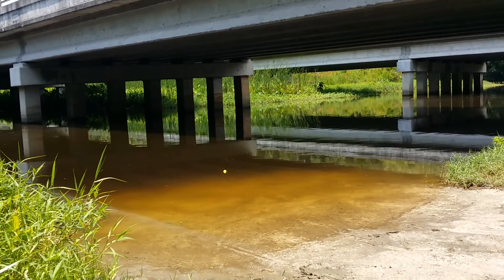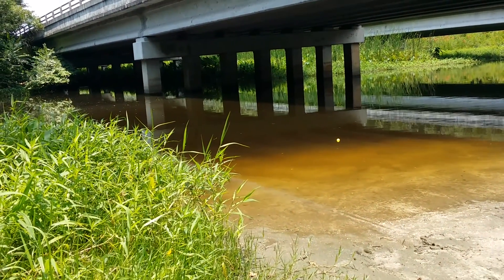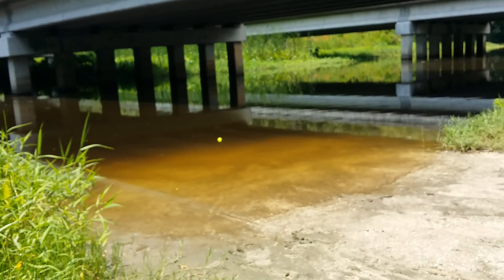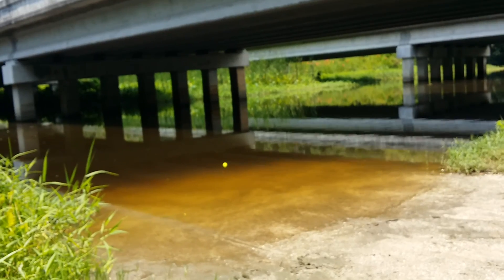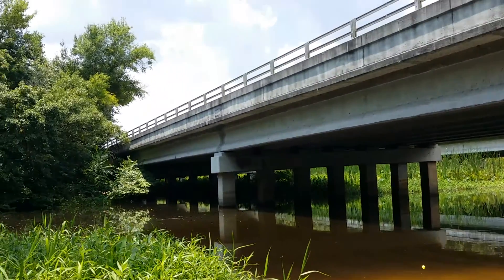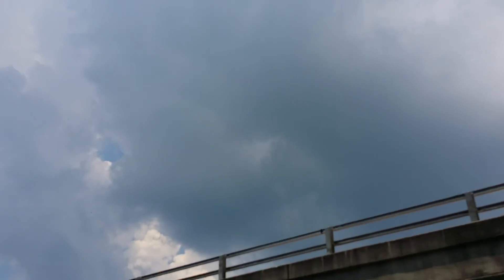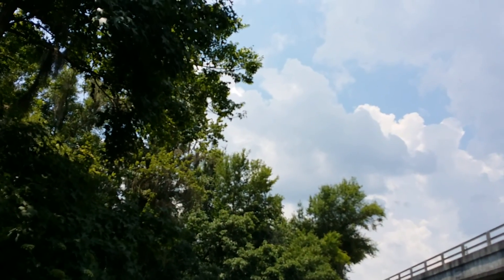Until it clouds up and starts raining, like it did yesterday. Typical Florida summertime weather. Nice in the morning, then sometime in the afternoon — sometimes early, sometimes later in the afternoon, around dinnertime or whatever — the skies start looking like that. Not every afternoon, but most afternoons.